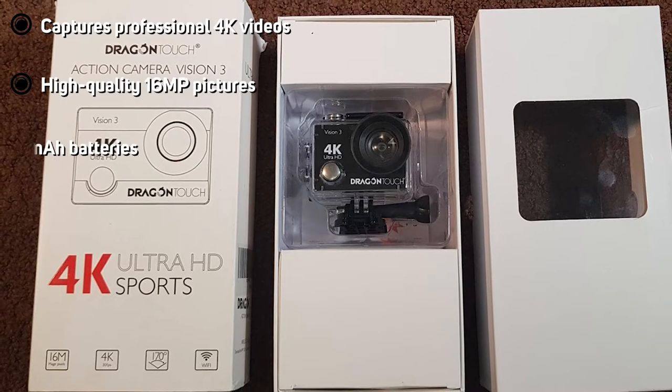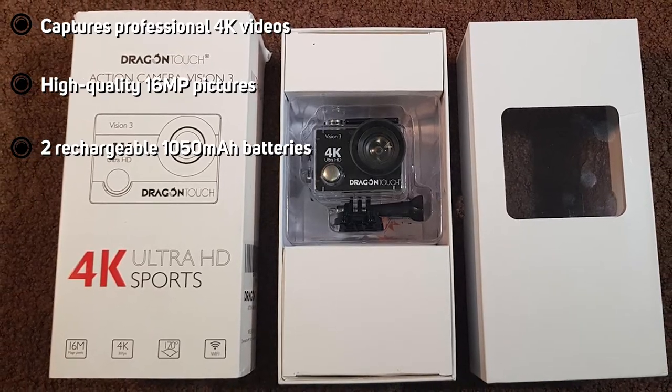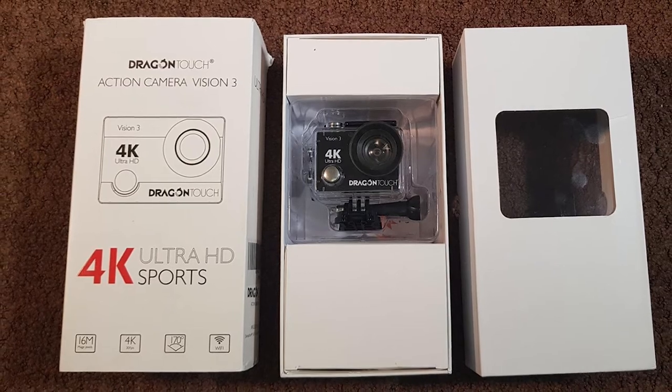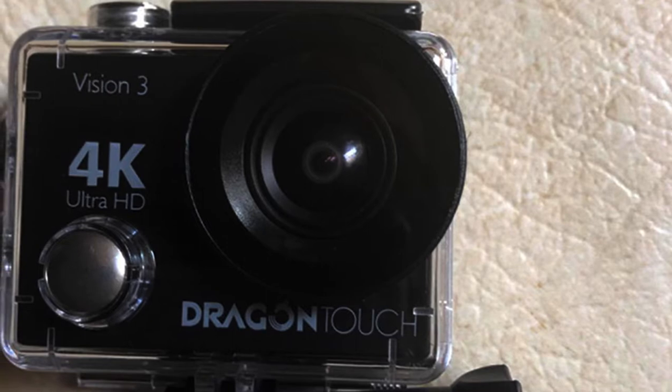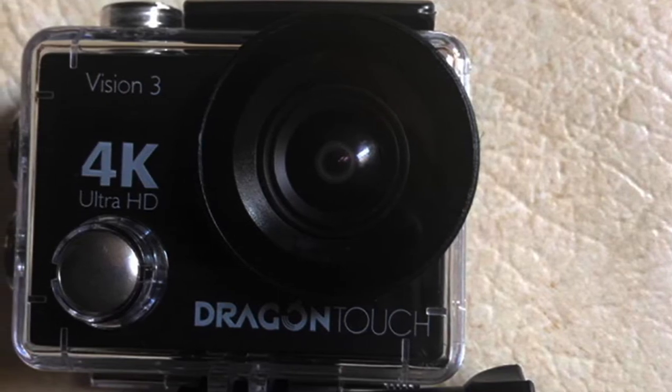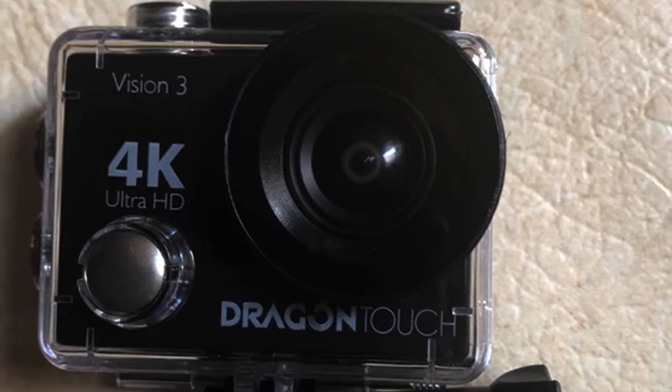Not just videos — it also enables you to shoot high-quality photos at 60 megapixels. It presents you with a wide zoom range, 1x to 4x, to help enhance your views. The 2-inch LCD screen gives you a clear view of everything being recorded in real time, and also allows you to review your previously recorded footage whenever you wish to.